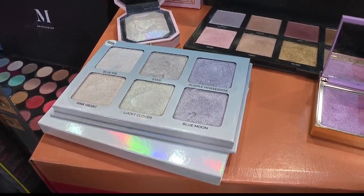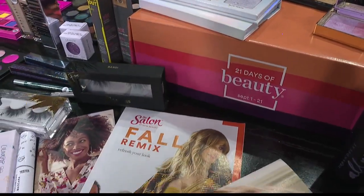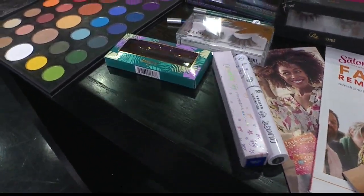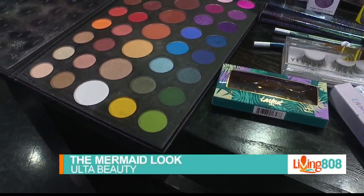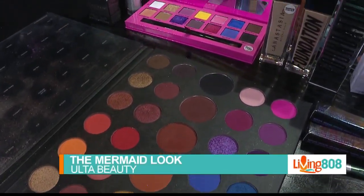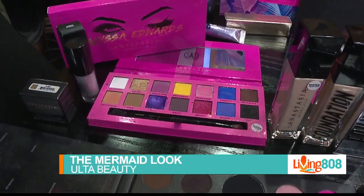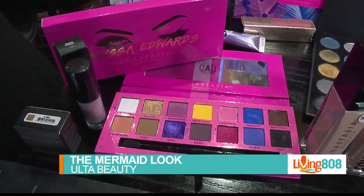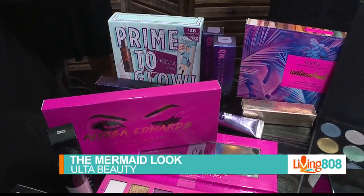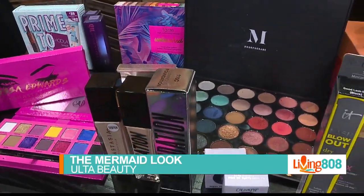Ulta also has some great promotions going on. They're very excited about 21 Days of Beauty, running September 1st through the 21st. Every day, best-selling products that guests love are featured for half off — first come, first serve, and people are racing in the door. There are also weekly deals, beauty steals, and all kinds of different promotions running in their salons, at their skin bars, their Benefit Brow Bar, as well as throughout the store.